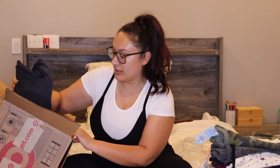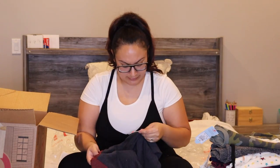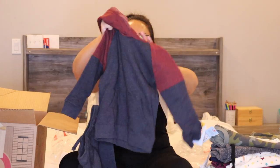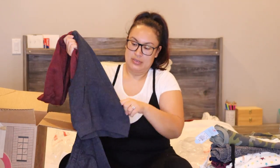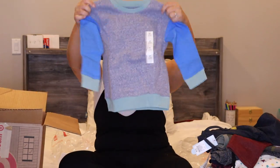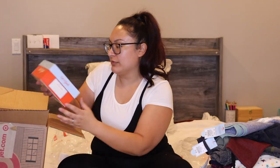We're almost done! Here is another set — I think this one is 3T, though it feels like it looks really big. It's a hooded sweatshirt with a front pocket and then the matching joggers. I also got him this little sweater right here in a color block style.